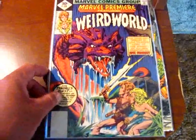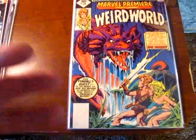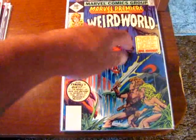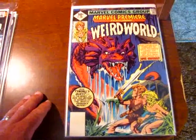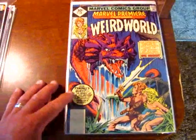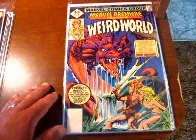Next one is Marvel Premiere featuring Weird World, and this one definitely caught my eye. I thought it was a great cover — the dragon and very medieval and fantasy imagery. They mention on the front that if you like J.R. Tolkien's Lord of the Rings, this is basically for you. The story is called The Lord of Tyndall's Quest, so I think it's kind of a rip-off of Lord of the Rings and Elf Quest. I saw the name Mike Ploog in there, and I've heard that name on YouTube, so I figured this is definitely a pick-up.